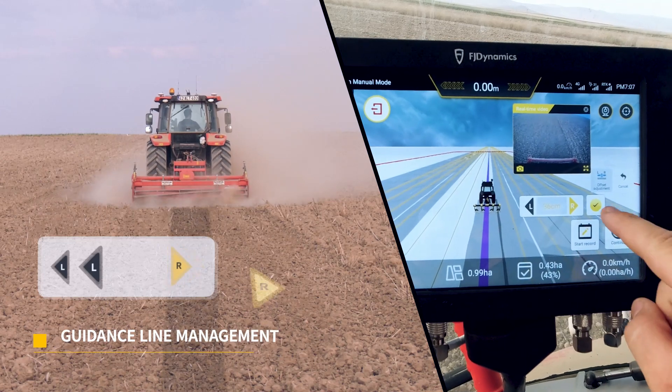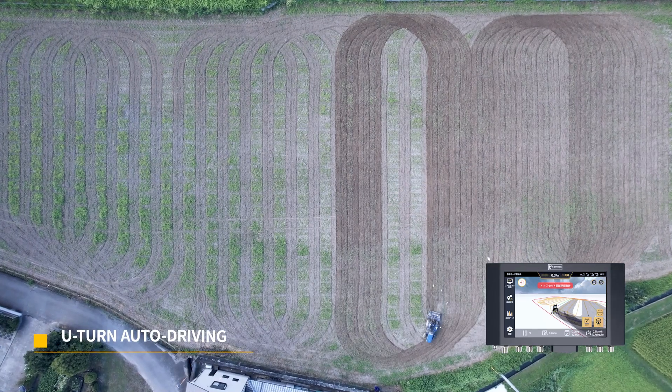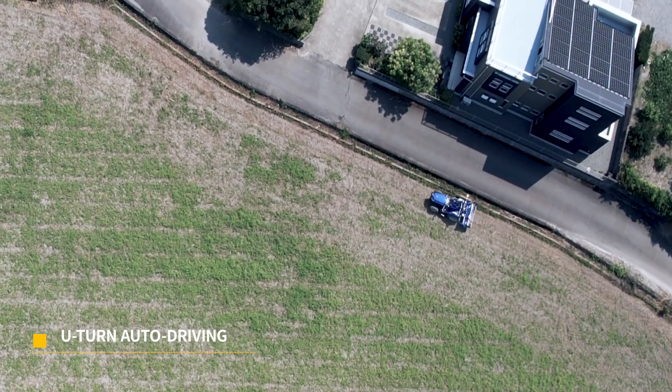You can easily translate, switch, and sync the guidance lines. Using U-turn, your tractor can plan its path, turn around without manual control, and close headland automatically.